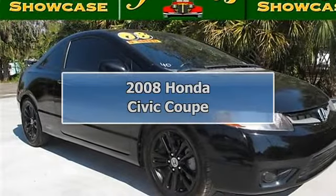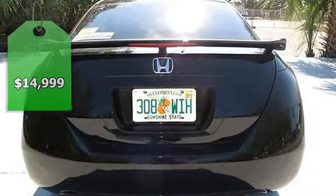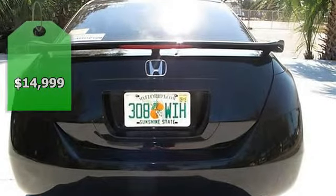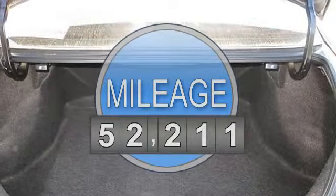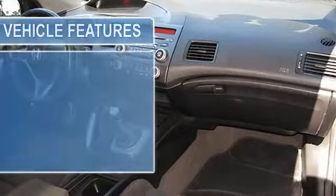Welcome to Julien's Auto Showcase Virtual Online Tour. We present to you this 2008 Honda Civic C — a rare find. Come to the experts. Are you interested in a simply outstanding, reliable Honda?